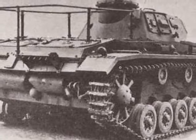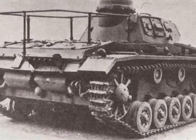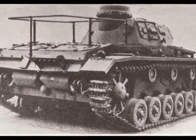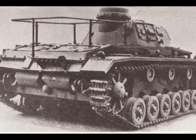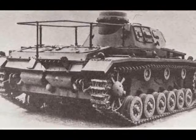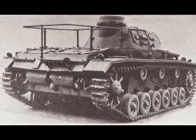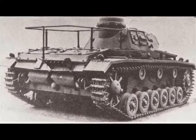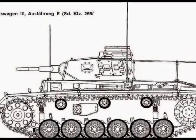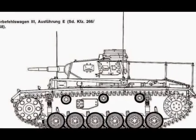This resulted in the adaptation of the Panzer III design for the large armored command vehicle. The external appearance was maintained as closely as possible to that of the Panzer III tank, so that the command vehicle would not immediately attract enemy fire. But the large frame antenna on the rear deck readily distinguished this vehicle from the standard Panzer III tanks.